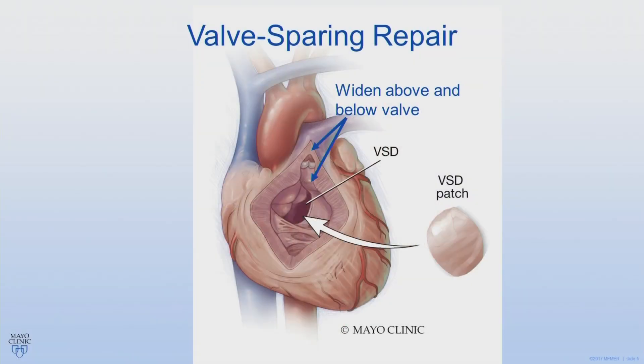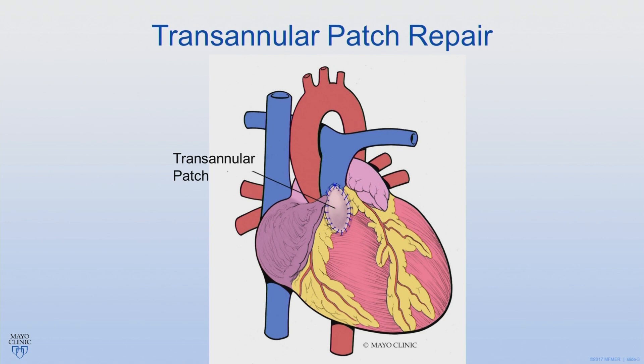The goals of the repair are to close the hole in the heart, which is done with a patch, and improve flow out to the lungs. In some babies, their own pulmonary valve can be used — this is called valve sparing — and we widen the areas above and below the valve. In other cases, the valve and area around the valve, called the annulus, is too small and this area will need to be patched. This is called a transannular patch repair. There are also usually muscle bundles under the pulmonary valve that are resected.